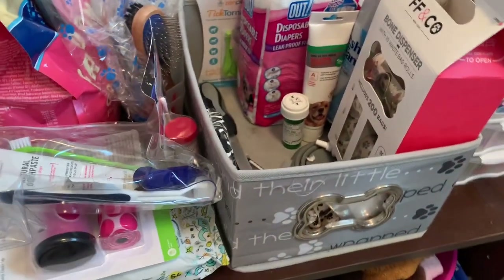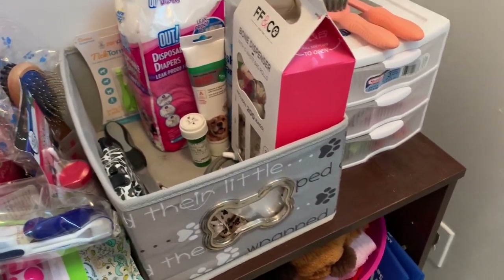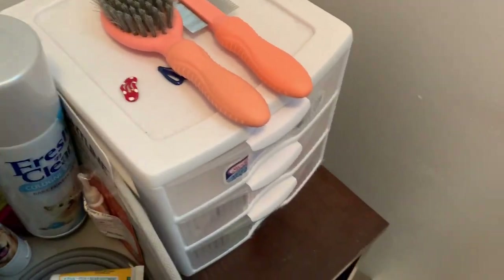But when I went back to work, I started to get paranoid about what if something got stuck in there and she couldn't get any water, especially in the middle of summer.